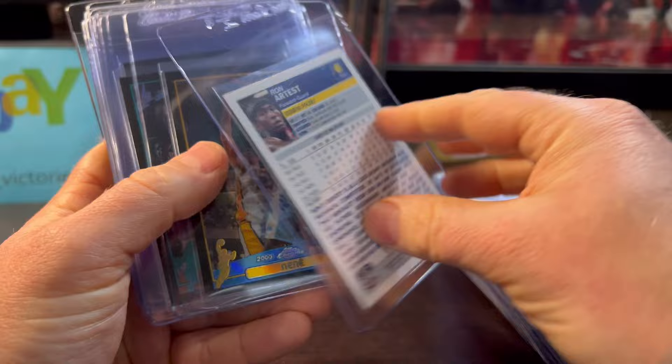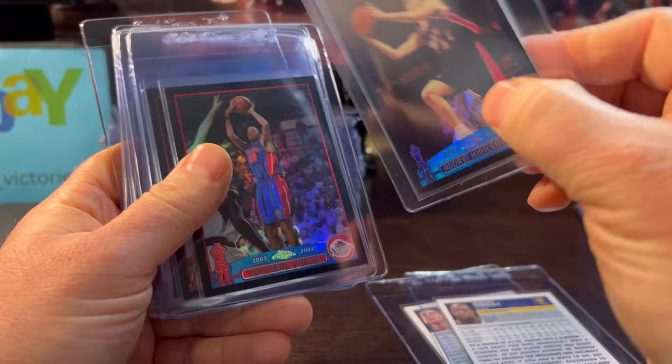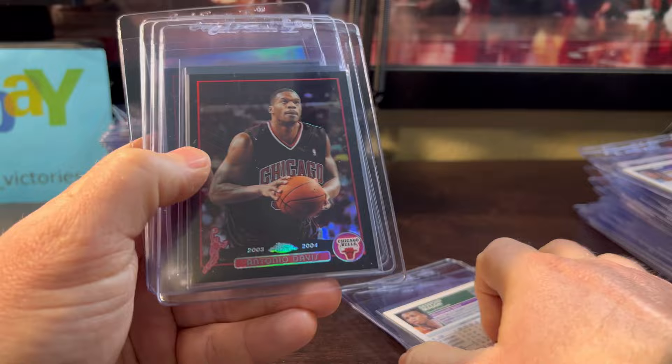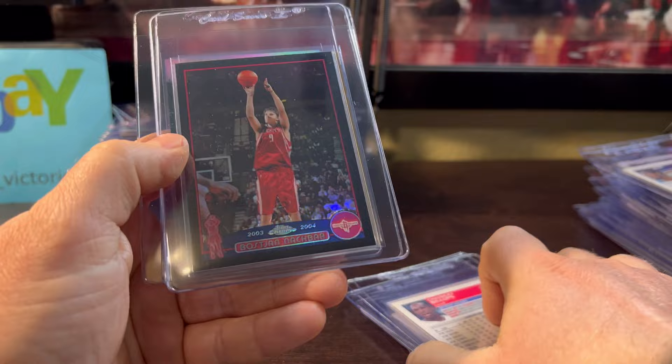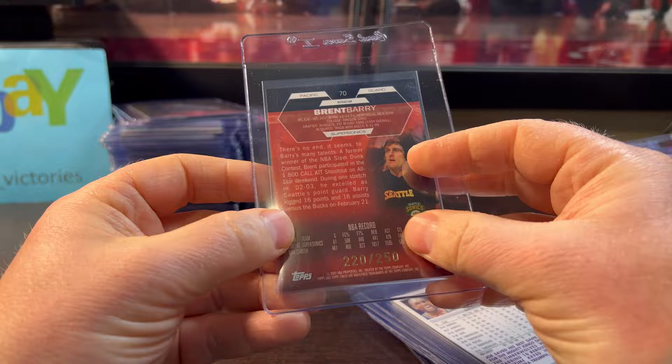Now more of the 2003 black refractors: Antoine Walker, Wally Szczerbiak, Andre Miller, Shawn Marion — I think he'll be a future Hall of Famer soon. Alan Houston, Jason Terry, Jerry Stackhouse, Ron Artest, Mike Miller, Jamal Tinsley, AK-47, Tayshaun Prince — nice color match. Eddie Jones, Desmond Mason. Antonio Davis, Chauncey Billups — future Hall of Famer really soon. Nene. Gold Joe Smith and a cool-looking Brent Barry out of 2002 Topps Finest refractor numbered out of 250. That is submission number two.